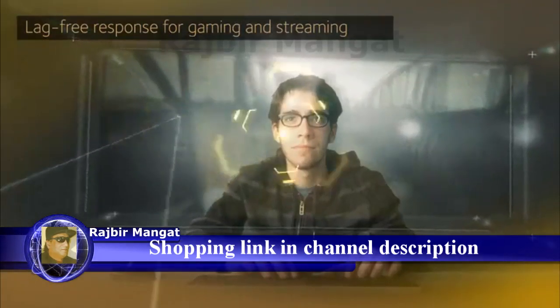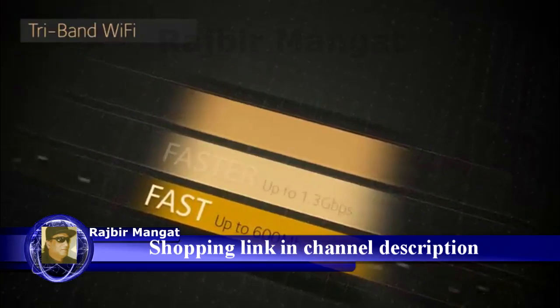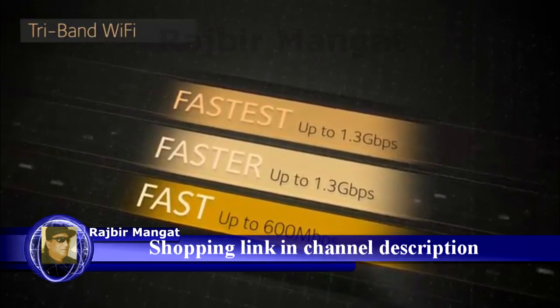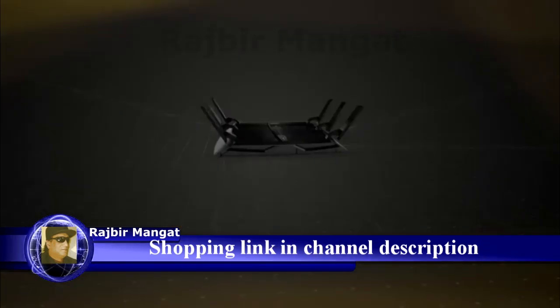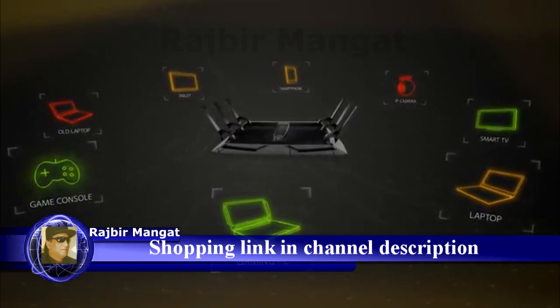You'll enjoy seamless clarity and lag-free response. Using breakthrough tri-band Wi-Fi technology, the X6 combines the power of three Wi-Fi signal bands to supercharge networked total capacity, allowing more devices to simultaneously connect at faster data rates than ever before.